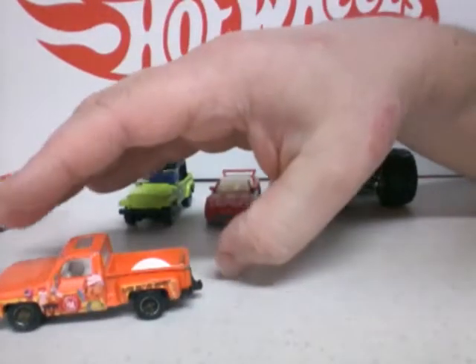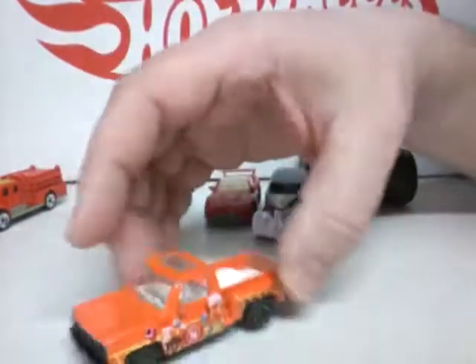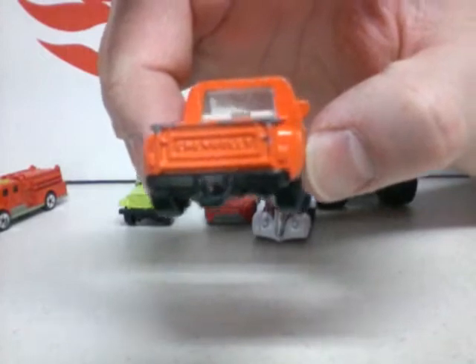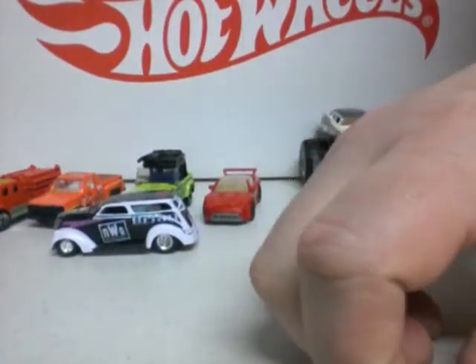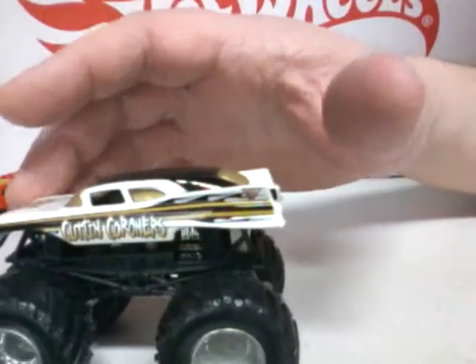And last we have a 1975 Chevy Stepside Handy Manny from 2007 Matchbox. Little beat up, put a pair of wheels on there, white bed. That's it for my little finds out in the wild. This one was probably the best one. Okay, King Hot Wheels, over and out.